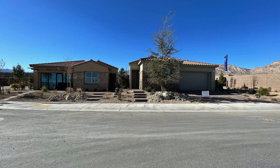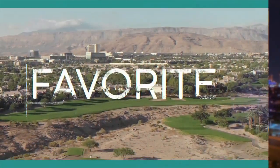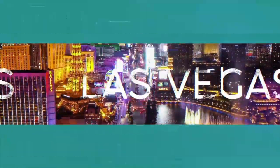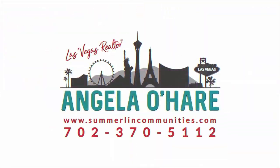Crystal Canyon by Woodside Homes in the Red Point Village — that's what I'm talking about today. Welcome back to my channel, I'm Angela O'Hare, your favorite Las Vegas realtor. Today I'm taking a tour of Crystal Canyon by Woodside Homes. There are two collections in this community: Collection 1 has three single-story floor plans to choose from, and Collection 2 has three two-story floor plans. Today I'm taking a tour of Collection 1.